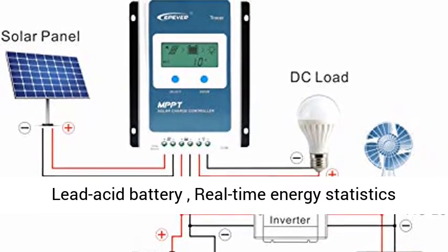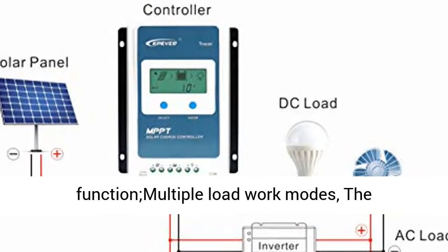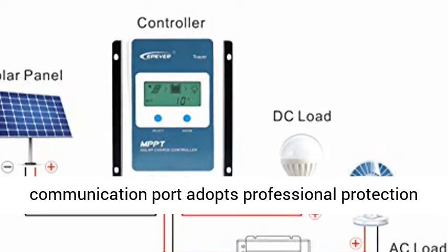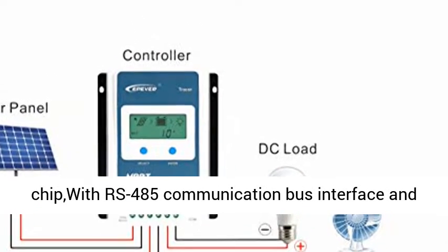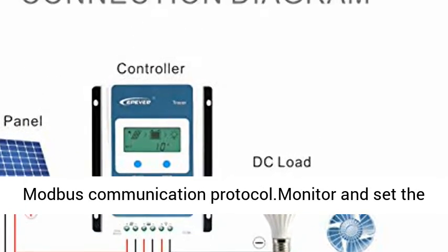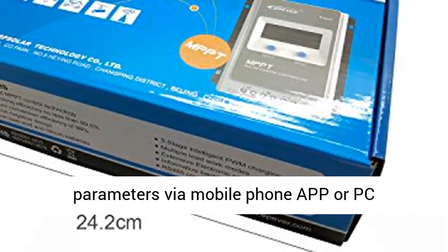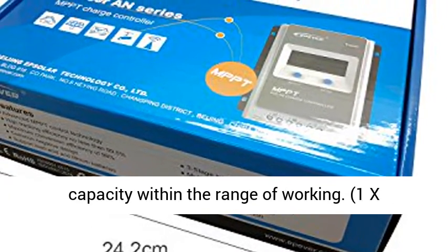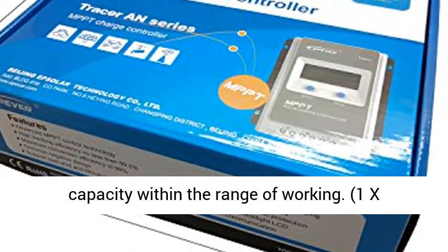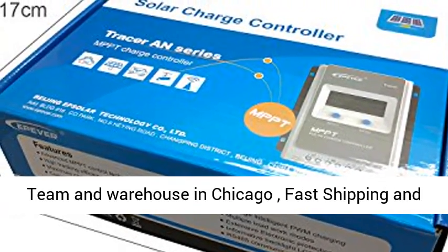Charging power and current limitation function. Compatible with lead acid and lithium-ion batteries. Battery temperature compensation function (for lead acid only), real-time energy statistics, overheating power reduction, and multiple load work modes. The communication port adopts a professional protection chip with RS-485 communication bus interface and Modbus communication protocol. Monitor and set parameters via mobile phone app or PC software. Full load operation without any drop in capacity within the working temperature range. One temperature sensor included as a free gift.